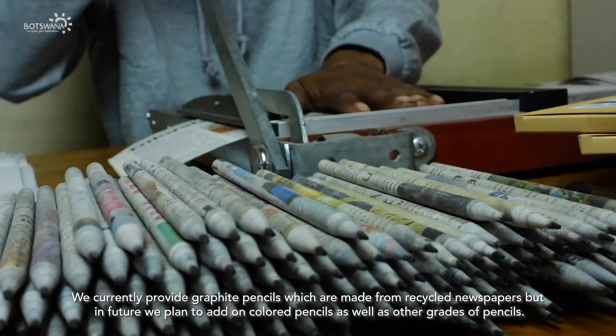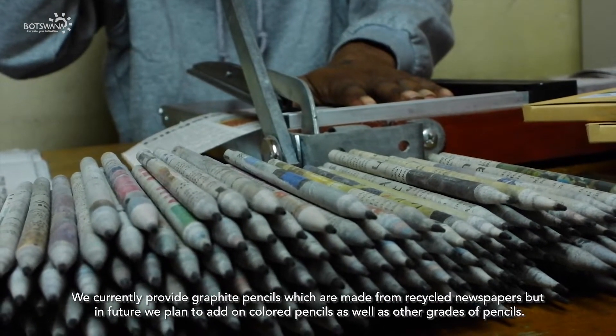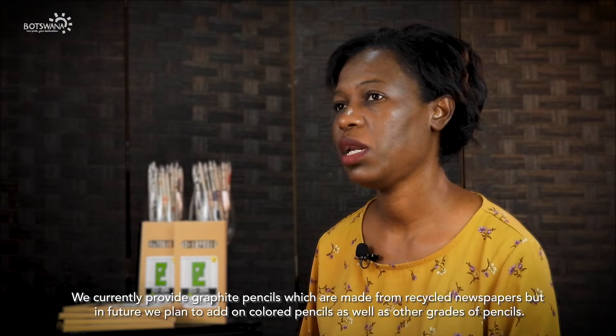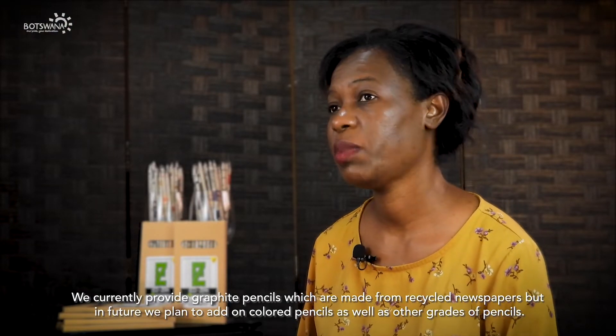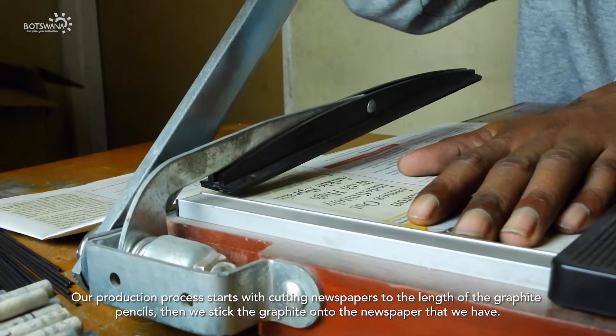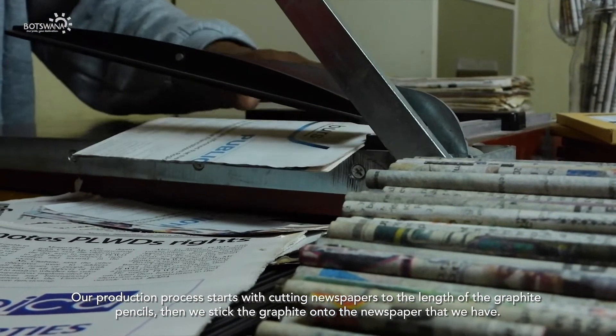We currently provide graphite pencils which are made from recycled newspapers, but in future we plan to add on coloured pencils as well as other grades of pencils. Our production process starts with cutting newspapers to the length of the graphite pencils.